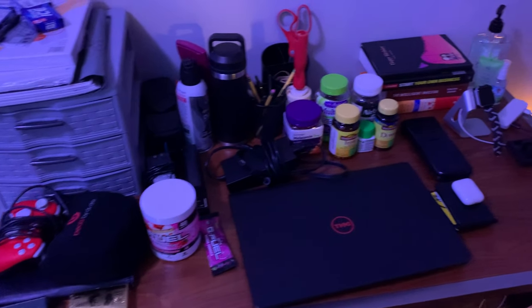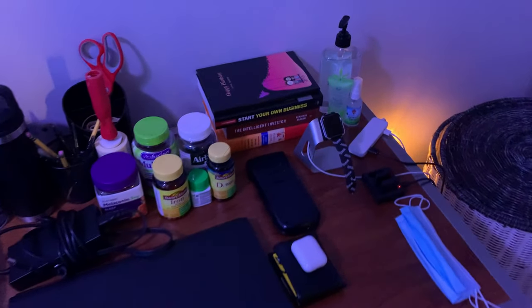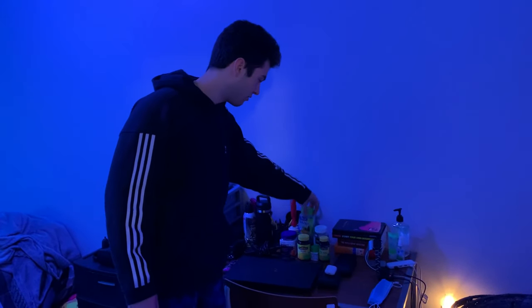This is my desk full of nonsense. This is where I got all my drugs. Don't take drugs, kids, unless they're multivitamins because they're kind of good for you.